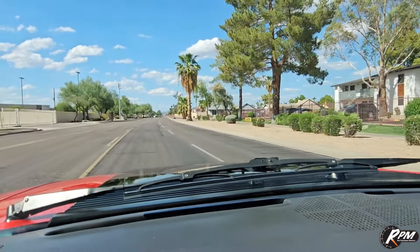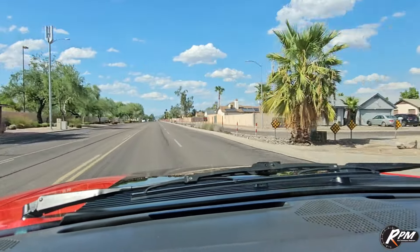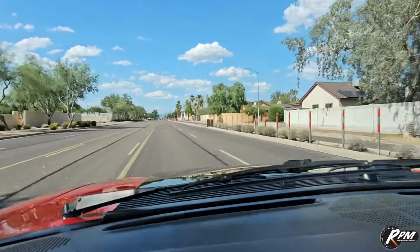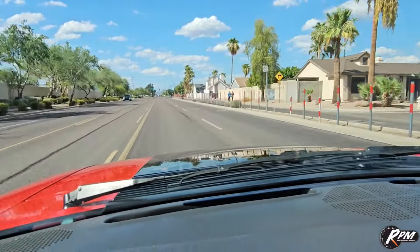Let's stand on it a little bit. Gotta love the way a 5.0 sounds. All right, let's take it back to the shop and wrap it up.